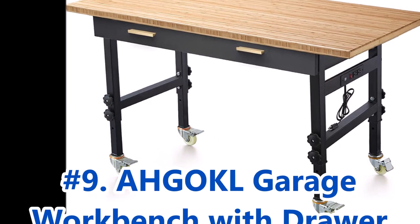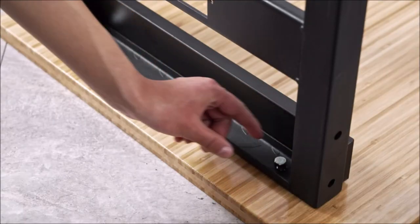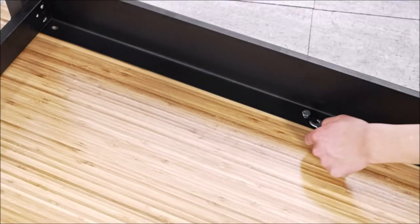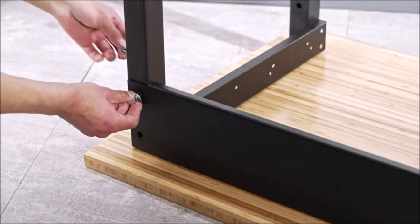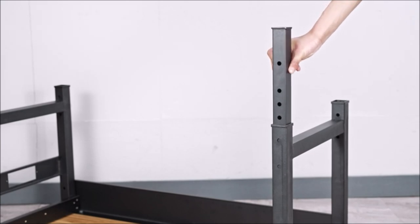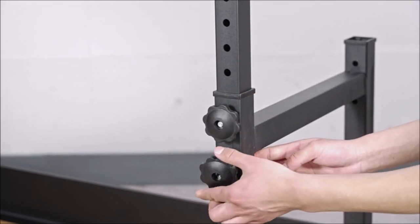Moving on to number 9, we have the 59-inch Workbench Agaco Garage Workbench with Drawer. With its 1.5-inch thick bamboo board top, it offers both durability and an environmentally friendly option. The adjustable feature allows you to customize the height of the workbench to suit your preference, ensuring optimal comfort during your projects. The built-in storage drawer provides ample space to keep your tools and accessories organized and within reach, promoting a clutter-free workspace. The inclusion of an ETL-certified power strip makes it convenient to power your tools and devices, eliminating the need for multiple outlets or extension cords.